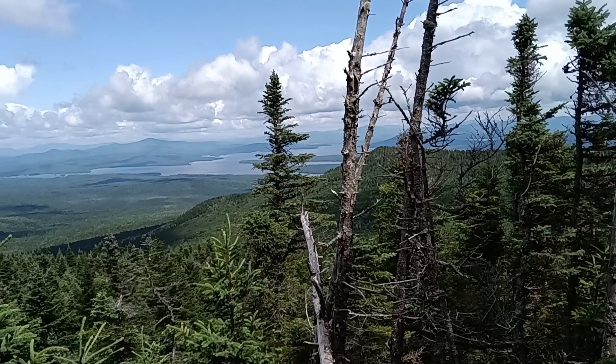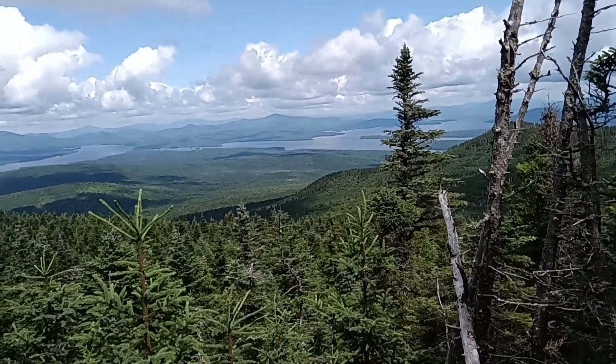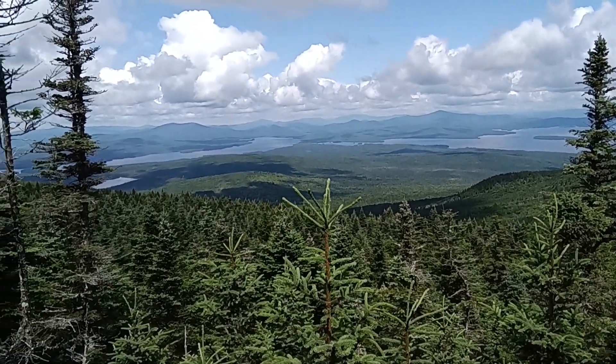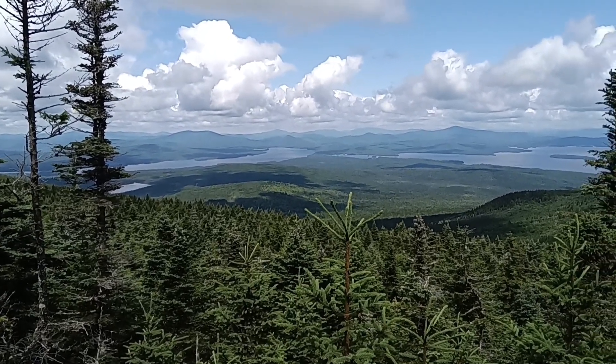Hey everybody, climbing a hill again, but we have this overlook with this wonderful lake out here. It's actually a series of lakes — a pretty cool view today.